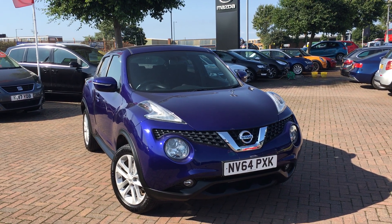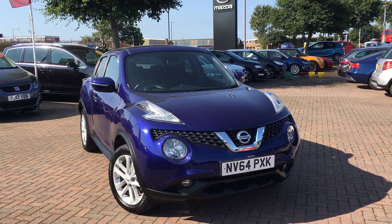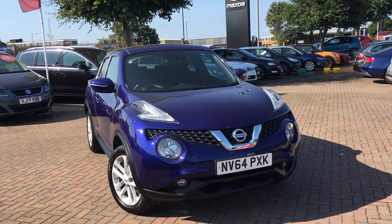Hi everyone, it's Connor at Jennings SEAT and this is the Nissan Juke 1.2 litre petrol DIG-T Ascenta Premium, finished in blue.